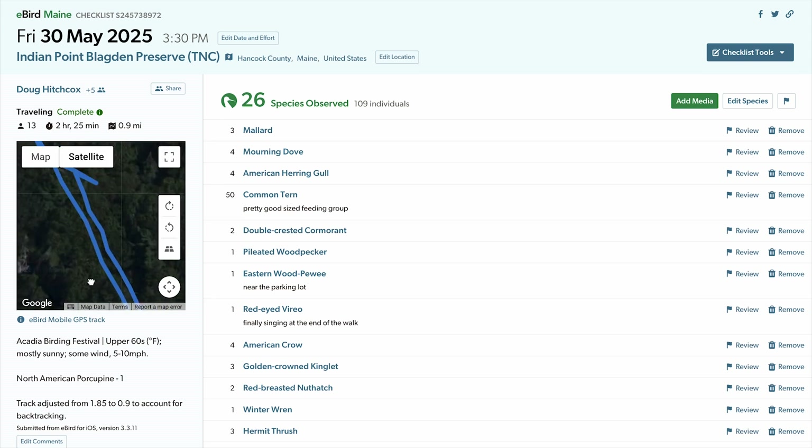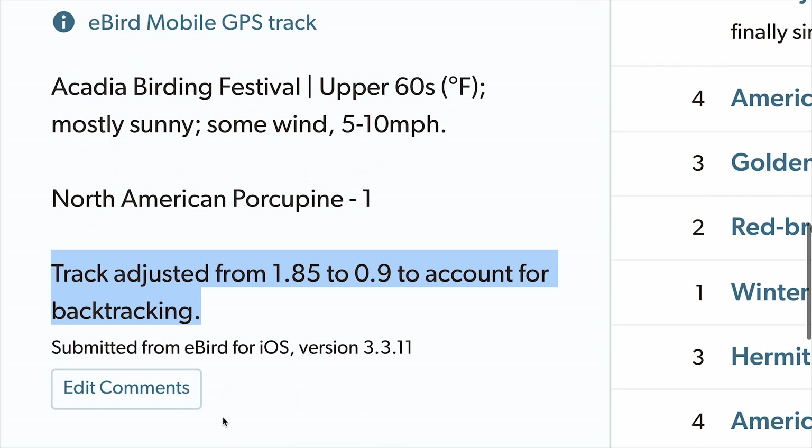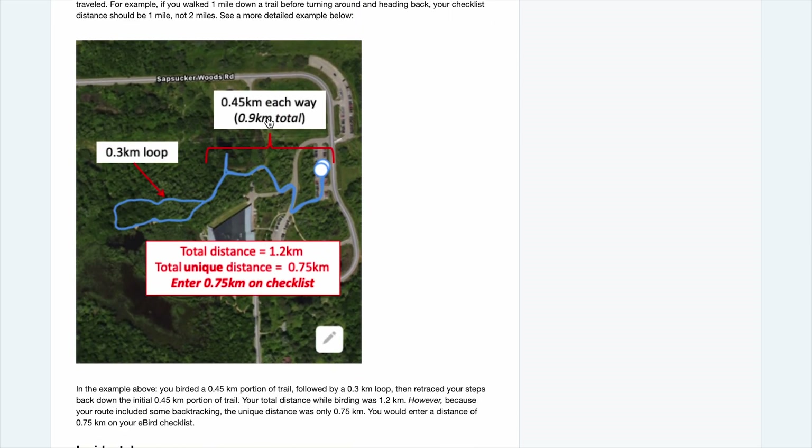So if you doubled back on your route, like walking a trail out and back, you should remove the distance that you backtracked from the total distance traveled. eBird has always been clear about this — it is in their instructions and help documents, they reiterate it all the time, but most people just don't read.